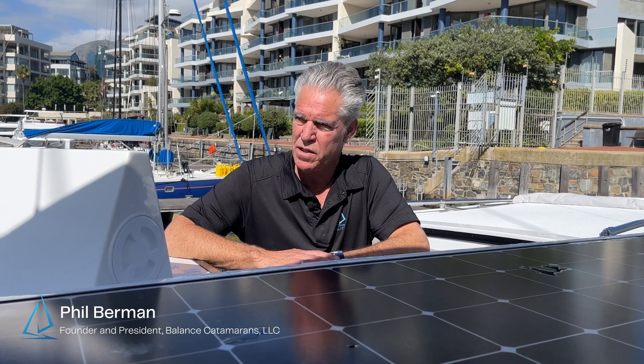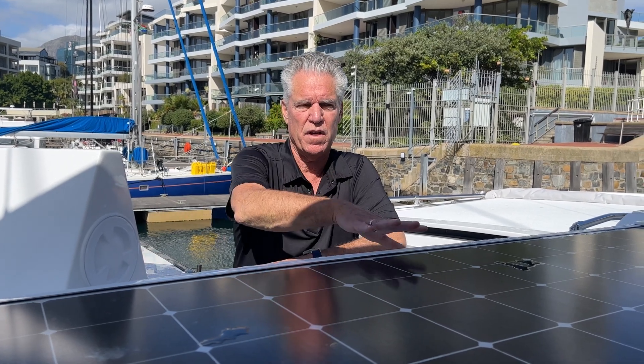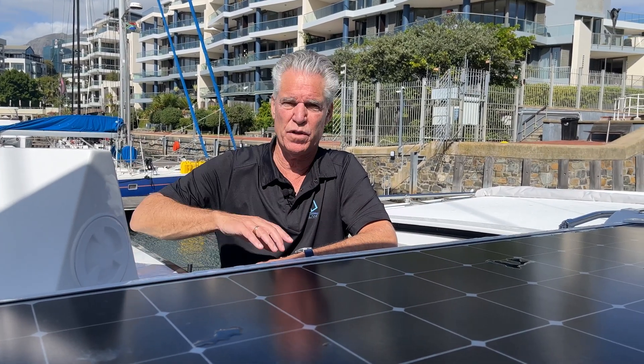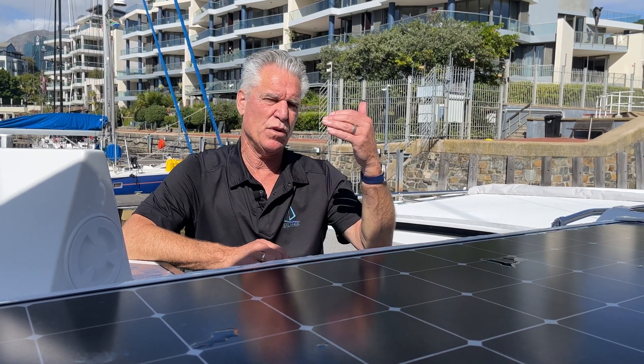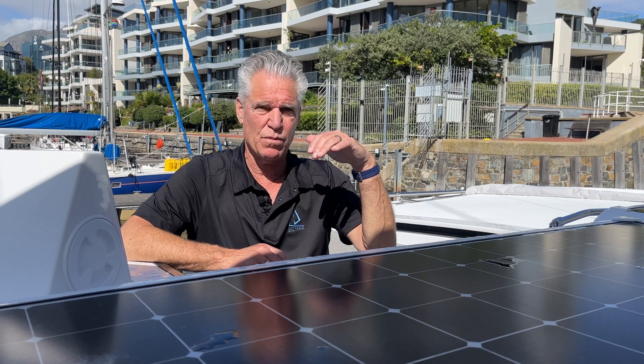Hi, I'm Phil Berman from Balanced Catamarans. One of the things I've noticed a lot when I'm down in the Caribbean is that a lot of people have solar panels on the top of their deck, and they'll be sitting at anchor, and many people won't take the time to move their boom from side to side to get maximum solar gain.